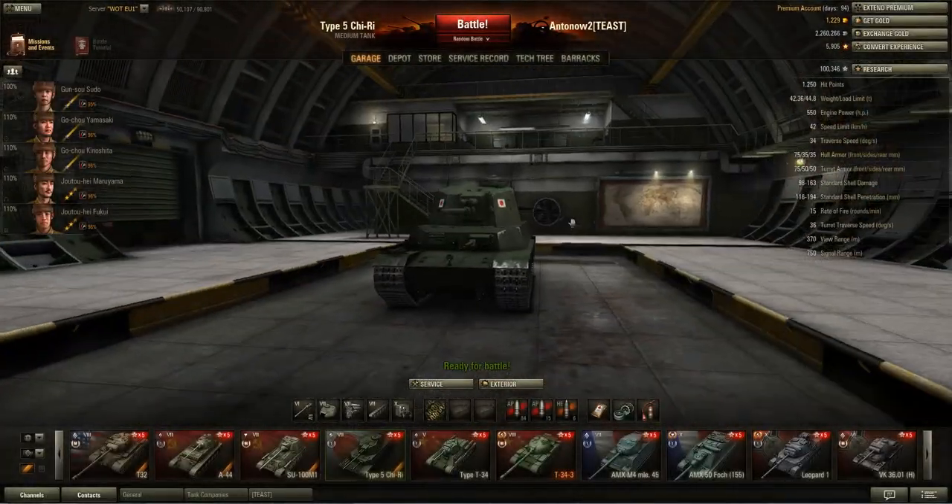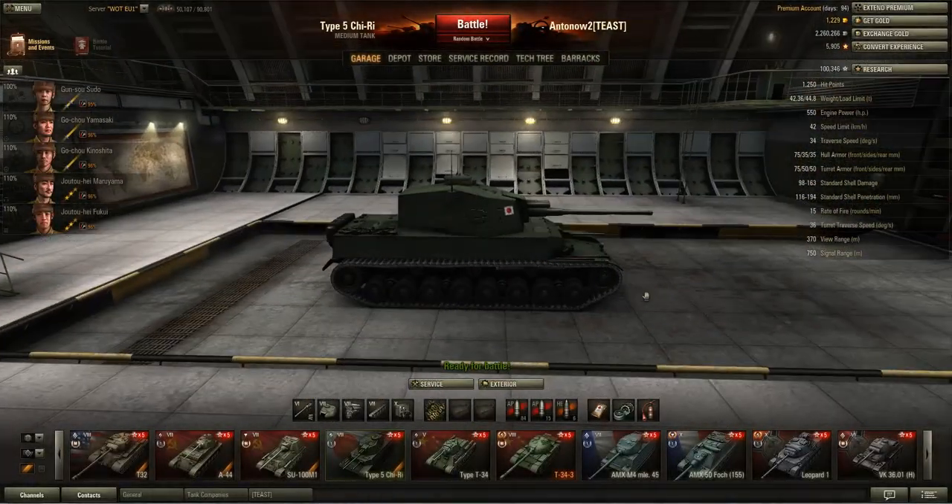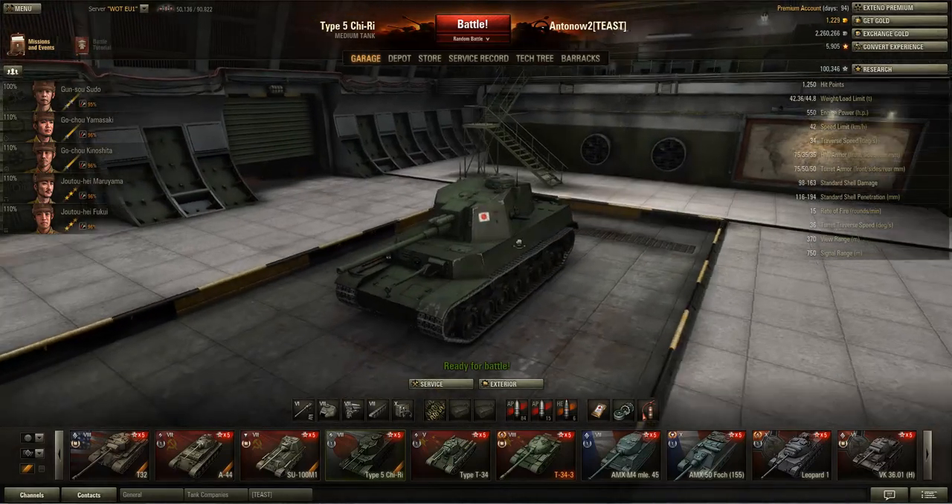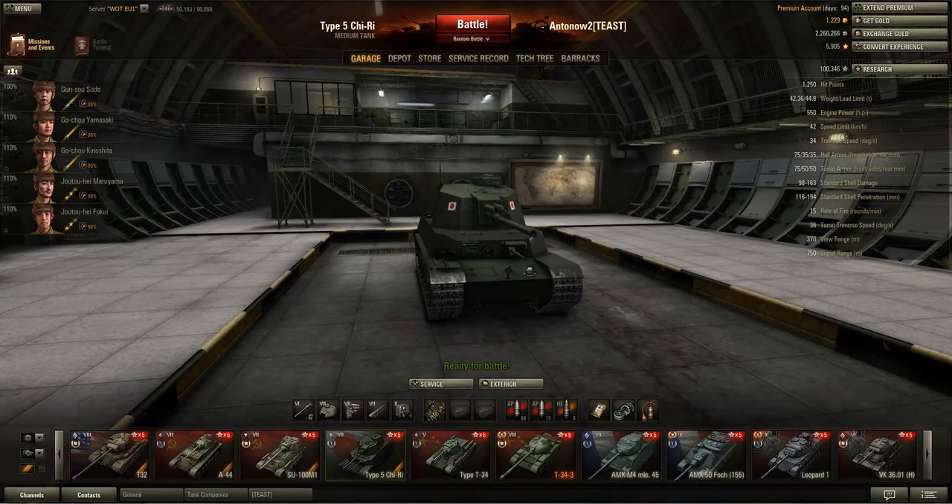Hi mates and welcome back to my World of Tanks channel. I'm Anton of Two as usual and today we'll be taking a look at the Chi-Re tier 7 Japanese medium tank.